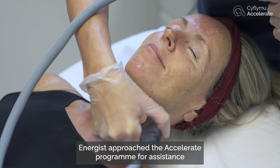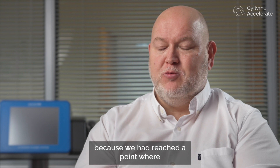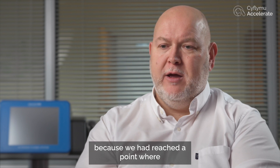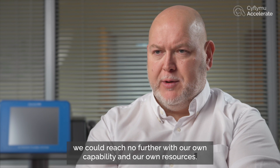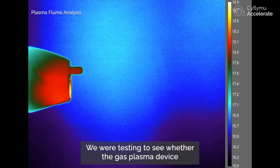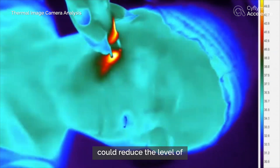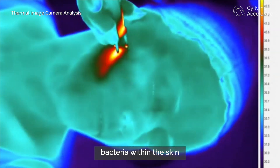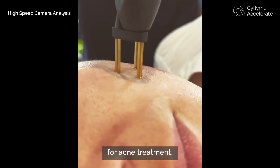EnerGist approached the Accelerate programme for assistance because we had reached a point where we could reach no further with our own capability and our own resources. We were testing to see whether the gas plasma device could reduce the level of bacteria within the skin, and if that was the case then there is the potential for acne treatment.